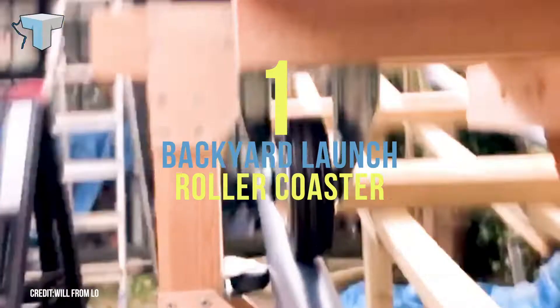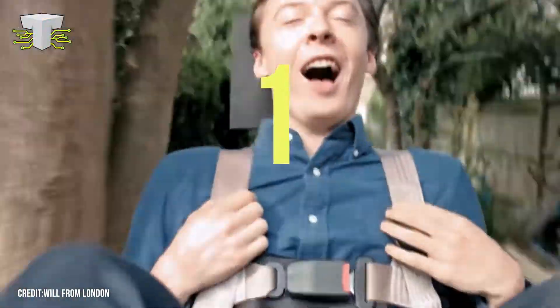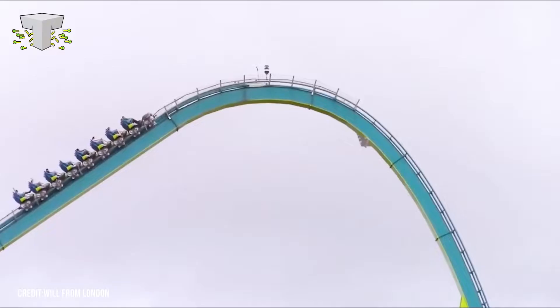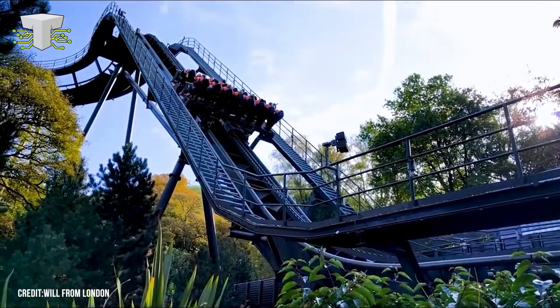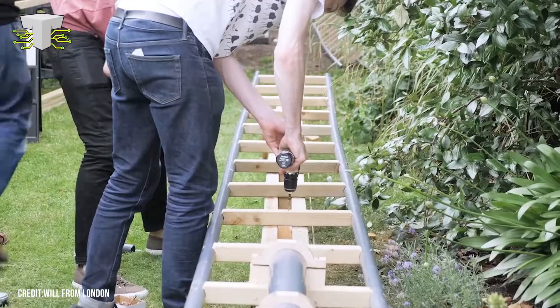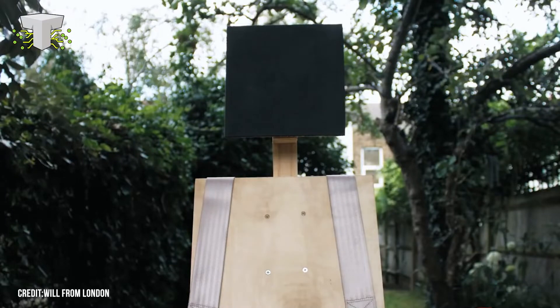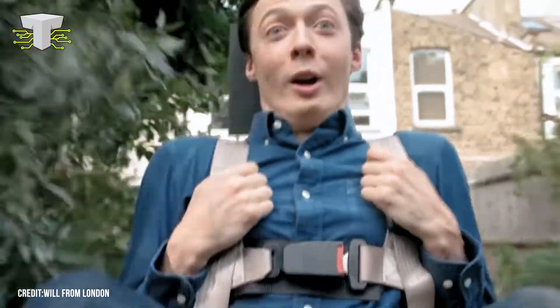Backyard Launch Roller Coaster. Some people have a fish pond in their back garden — Will from London has a roller coaster. Most standard roller coasters work by using a tall chain lift to get the train up to speed, using the force of gravity as its accelerant. But Will didn't have enough room in his garden to build a big tall structure, so he needed to find another way to get the train up to speed. And how did he do that? He launched it.